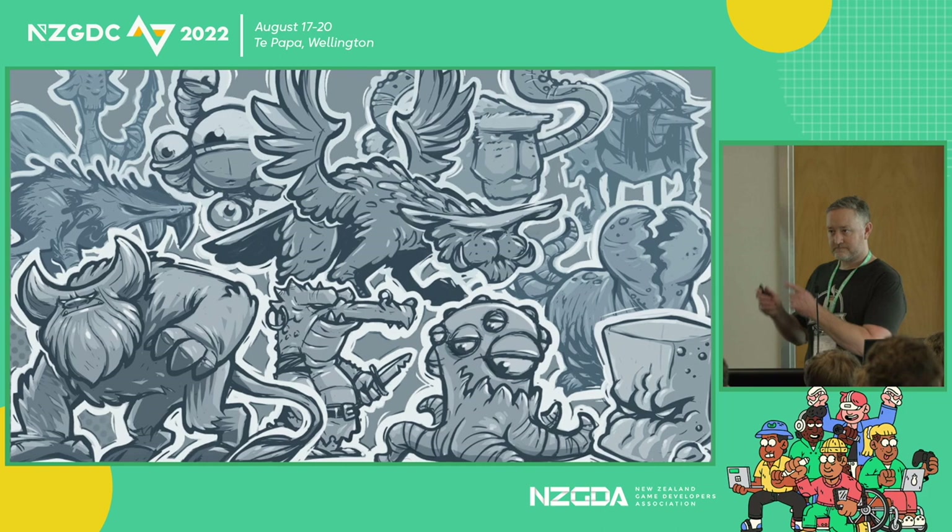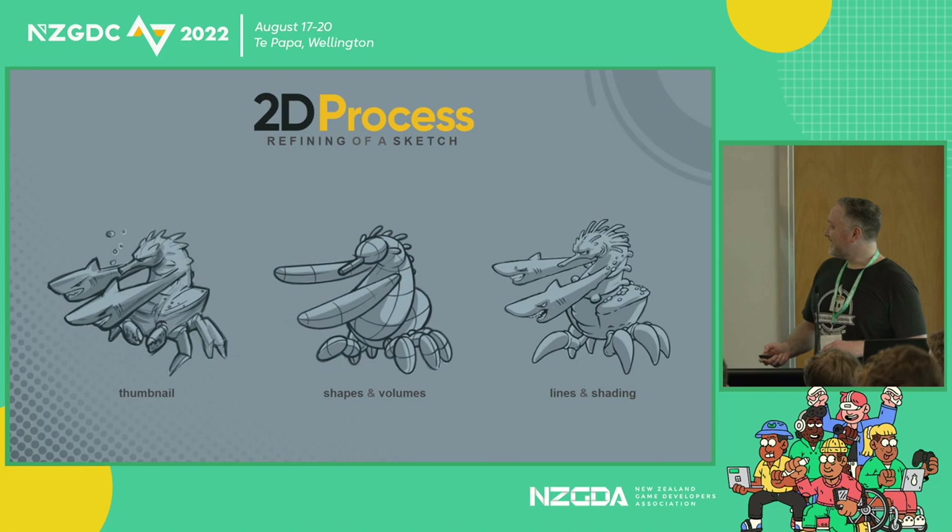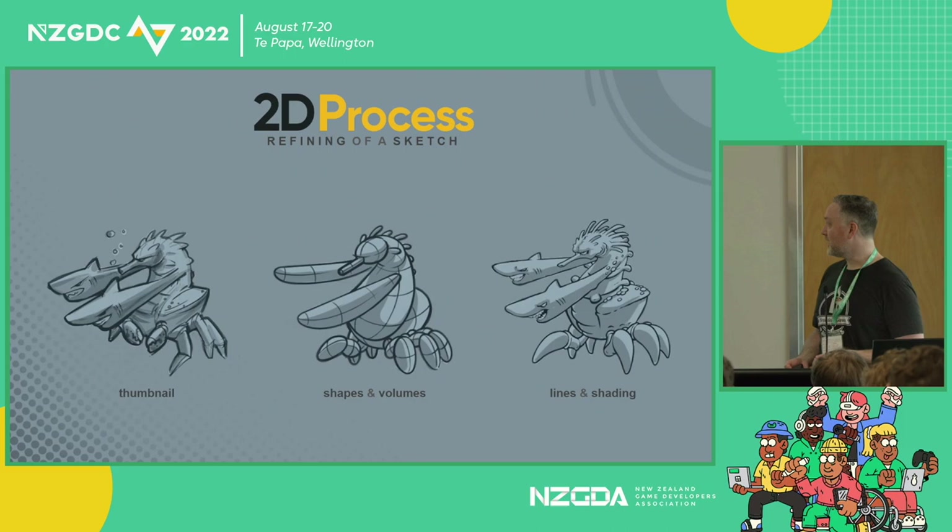We start with the concepts, we start with 2D. Every year there's a show called Mermaid — basically just make a mermaid. I didn't want to do anything I was told, so I decided to make a weird chimera mermaid. We start with the thumbnail, looking at shape language, volumes, overall repetition of form. Then we refine and refine until we get something with nice lines, nice shading, and some details. This is a quick step-by-step through the 2D process.